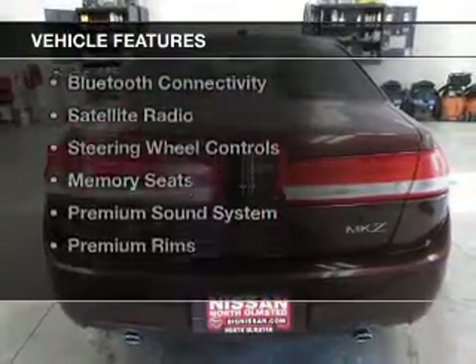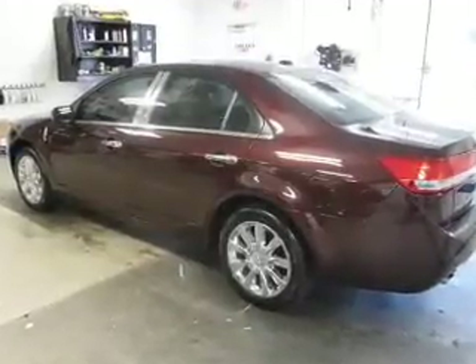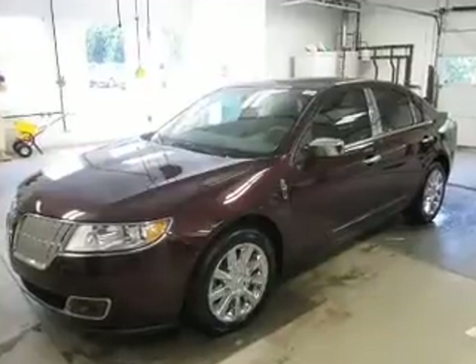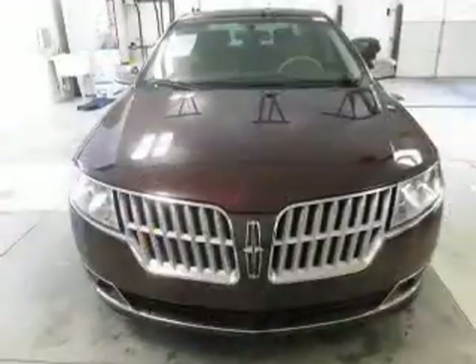The features include a sunroof, electric trunk, leather seats, heated seats, Bluetooth connectivity, a satellite radio, steering wheel controls, memory seats, a premium sound system, and premium rims.